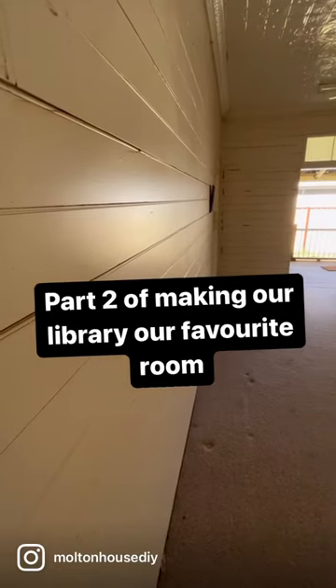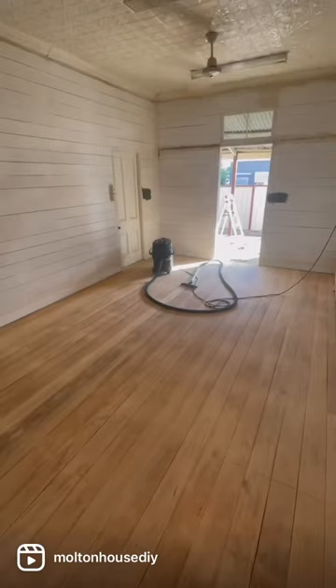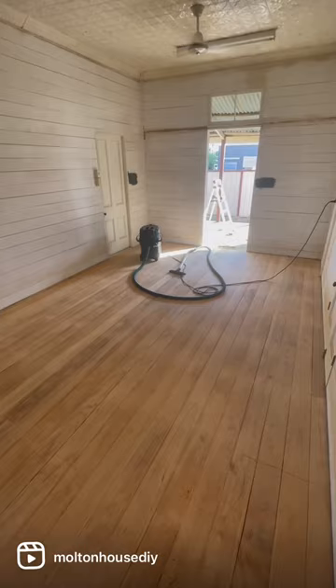Part two of making our library our favorite room in the house. This is what we were dealing with. Last video you would have seen Dan sanded the floors — he did an amazing job.